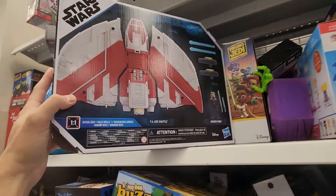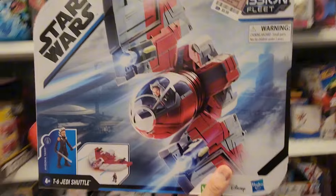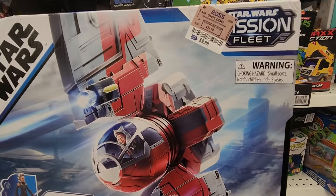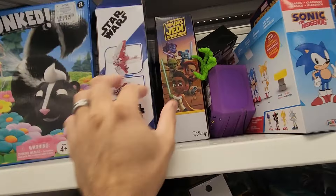What is this? The Jedi shuttle from Ahsoka's. Dope. $9.99 — that's pretty cool. Young Jedi Adventures.